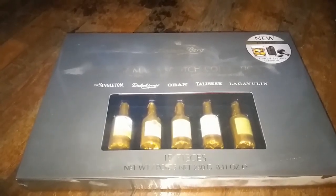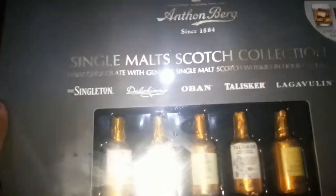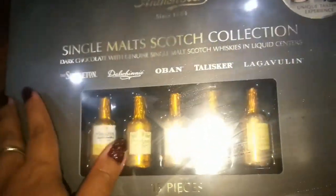Hi bubbly people, this is Bubblegum and welcome to my channel. Today we will review the Antonberg Single Malt Scotch Collection. As you can see in the box there are small little bottles of scotch of different flavors — but let me give you a spoiler: these are actually not scotches, these are chocolates.